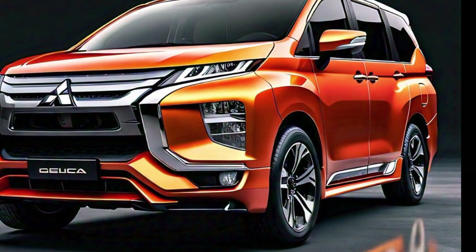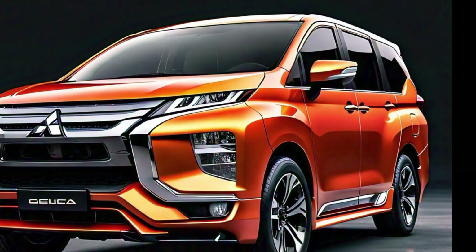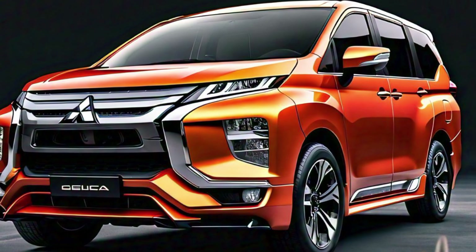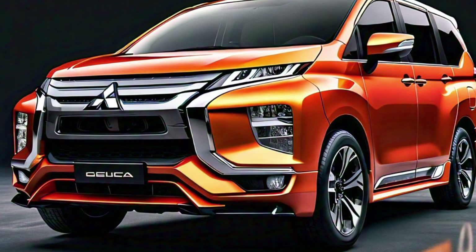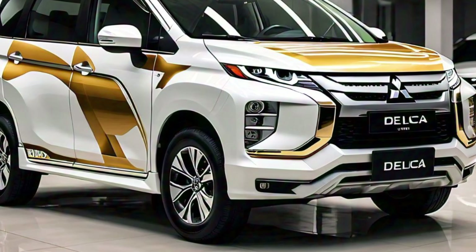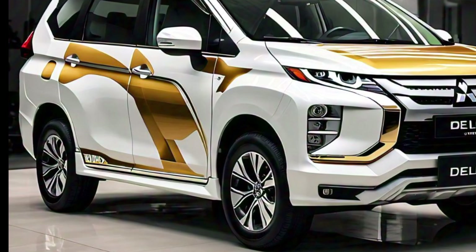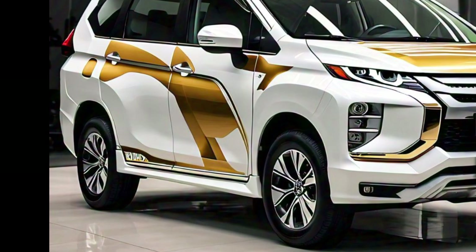One of the key features of the Delica is its high ground clearance, which is crucial for those who plan to take this vehicle off the beaten path. Whether you're navigating rocky terrains or muddy trails, the Delica is designed to handle it all. The large wheel arches further emphasize its off-road capabilities while also allowing for larger tires, which are essential for tackling rough landscapes.